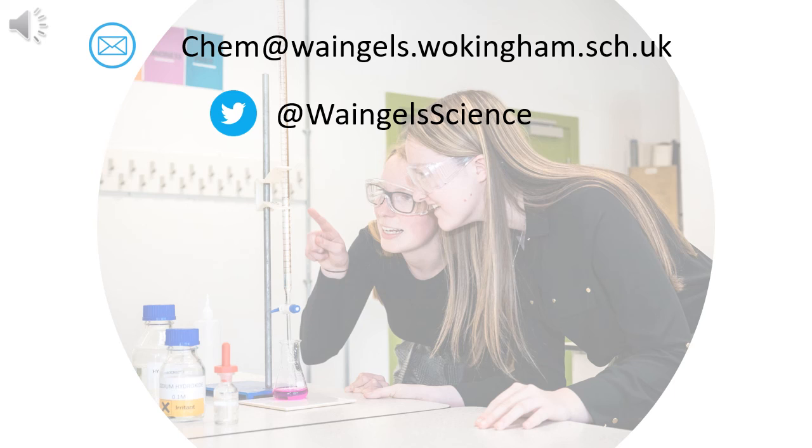Thank you for listening to this presentation. If you have any questions or queries, please email chem@wangels.wokingham.seh.uk or tweet at WANGELScience and I'd be happy to answer them. Chemistry is a great subject — I hope plenty of you decide to study it, and if you do, I look forward to teaching you next year.